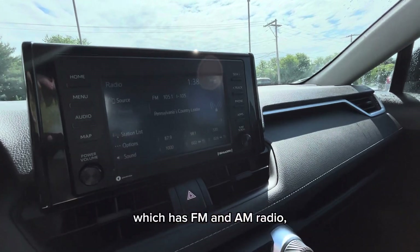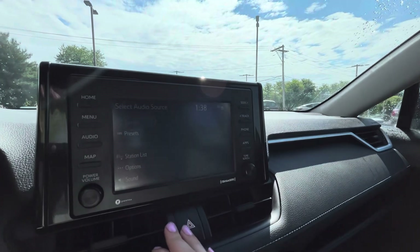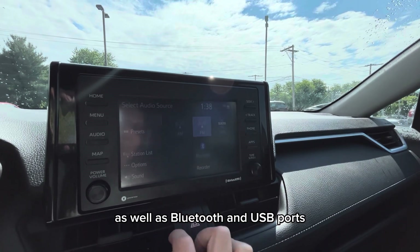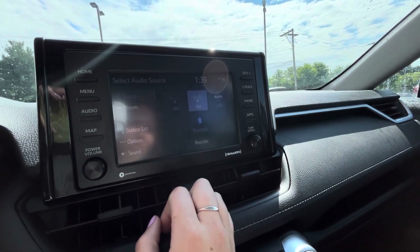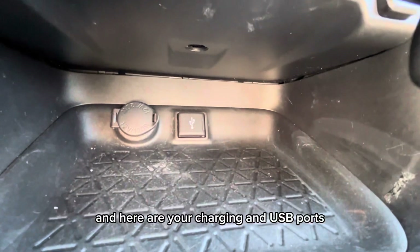The stereo has FM and AM radio, Sirius XM radio, as well as Bluetooth and USB ports. There is a navigation system available as well. And here are your charging and USB ports.